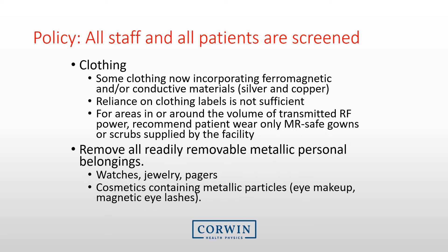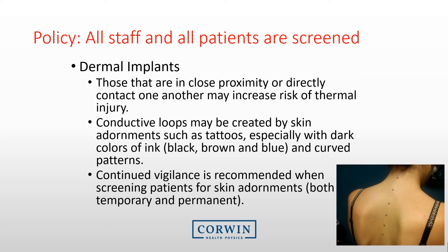When screening the patient, ensure you look at the clothing. Many new outfits have ferromagnetic or conductive materials such as silver or copper. Reliance on clothing labels is not sufficient, as the quantity of conductive materials may be small enough to not be listed. All street or workout clothing must be removed due to new fabrics incorporating metal. Many facilities are simply requesting that all patients disrobe and don an MRI-safe gown or scrub. Dermal implants are also a concern — conducted loops may be created by skin adornments such as tattoos, especially with dark colors of ink and curved patterns.